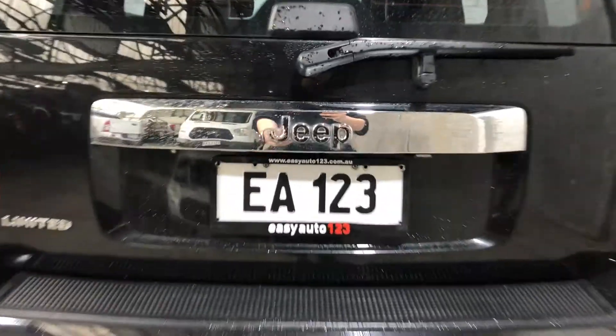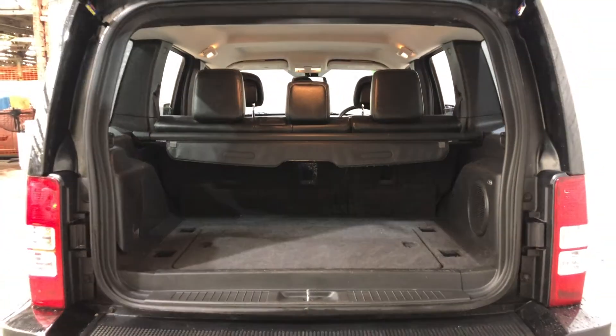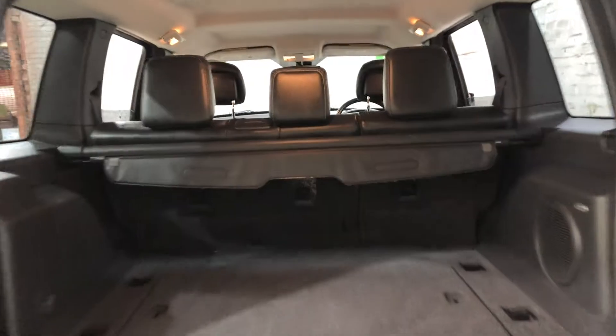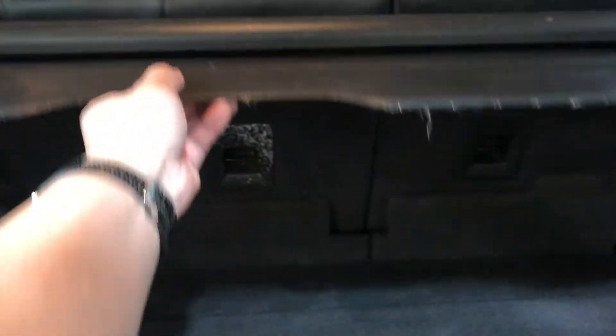As we jump inside the boot here, being a full-size family SUV, you know you're going to get plenty of boot space at the back. If you ever need more space, the two back seats do fold down. It also comes with this cargo blind, so you can hide all your belongings away from other people.